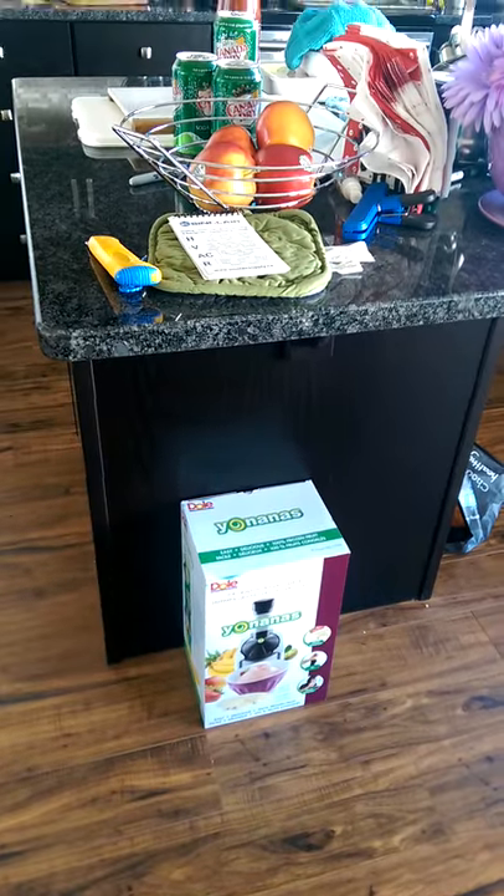We have a Yonanas. I still don't know what we're going to do with that. The island is kind of crazy. I said it was organized, and I swear it is.